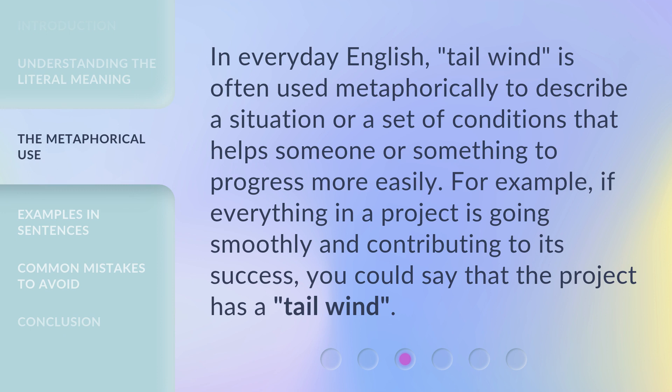In everyday English, tailwind is often used metaphorically to describe a situation or a set of conditions that helps someone or something to progress more easily. For example, if everything in a project is going smoothly and contributing to its success, you could say that the project has a tailwind.